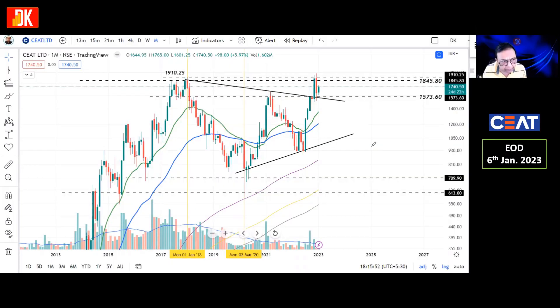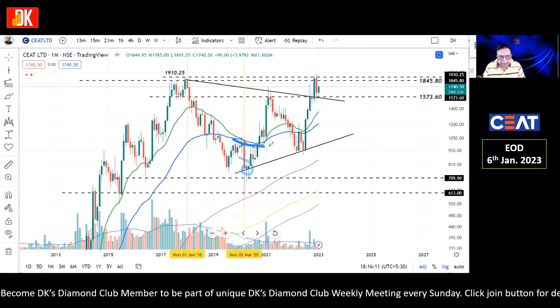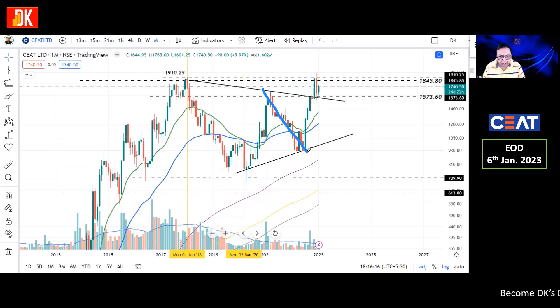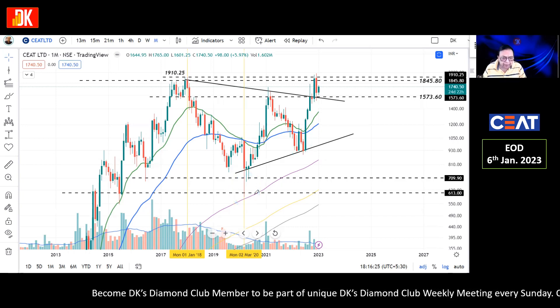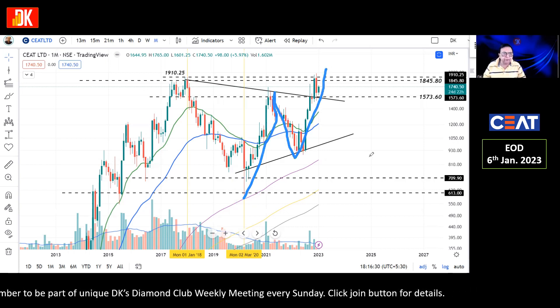We are now referring to the monthly price chart of this stock. It made a lifetime high of 1910.25 way back in January 2018, and then it was in a massive downtrending move. Finally, it made a double bottom, and the apex of the double bottom gave a breakout. Then again a downtrend started in this stock, but this time it did not go below the last low, which means the market structure is now turning to higher highs and higher lows.